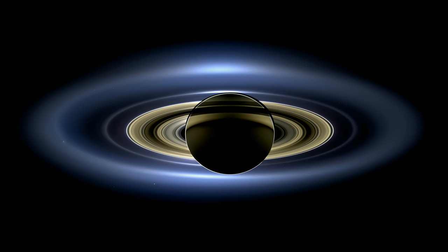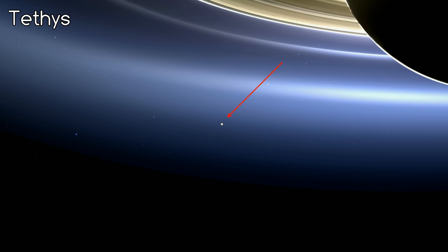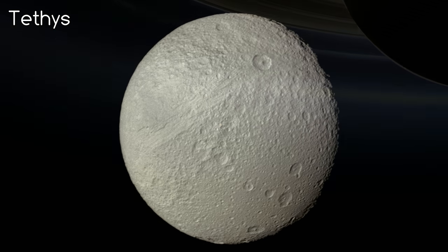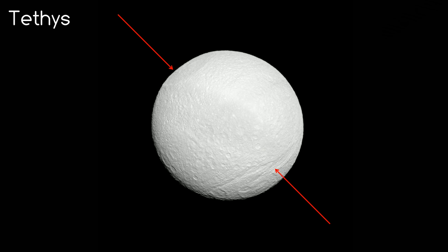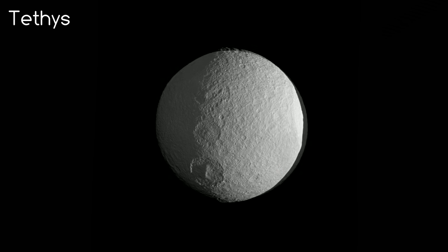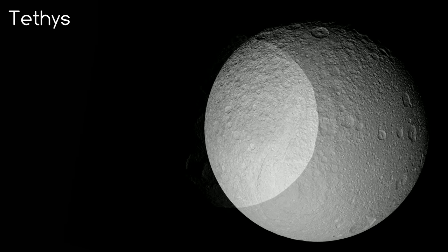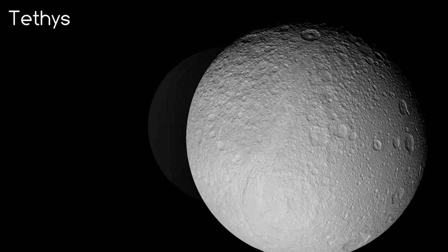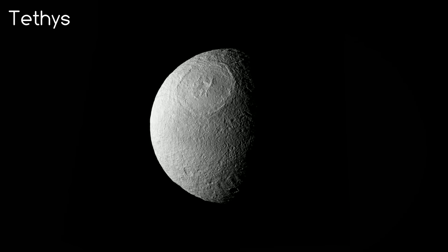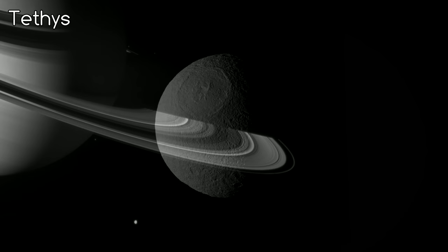Also in the vicinity of the E ring are the moons Tethys and Mimus. Tethys is the biggest moon of Saturn in this picture, being over 1,000 km across. It's not too colourful, and has huge impact craters and rift valleys. The biggest crater in particular makes it look like a giant eyeball, and the biggest fault line is a massive 2,000 km across. Like Enceladus, it's also covered in ice, and this ice makes it the second brightest moon of Saturn.